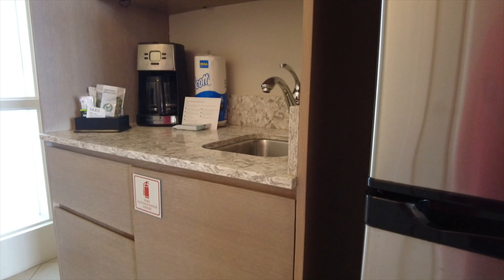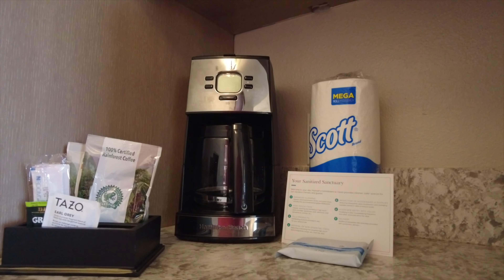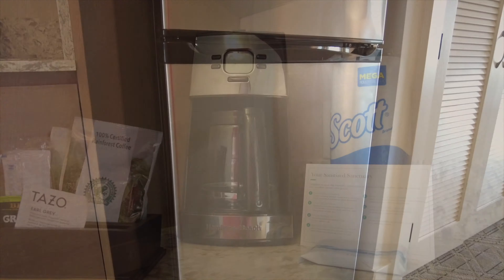Next up, we're going to head into the bathroom. Just a small bathroom here — single vanity, nice bright lighted mirror, and a bathtub with a shower.